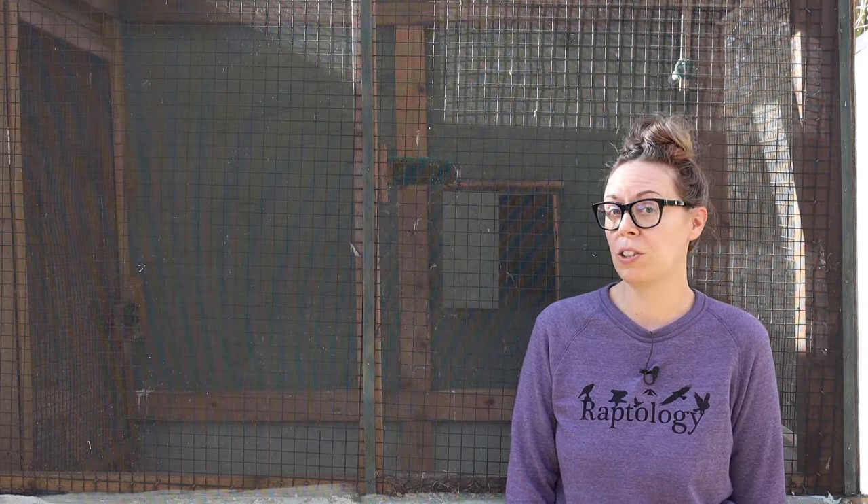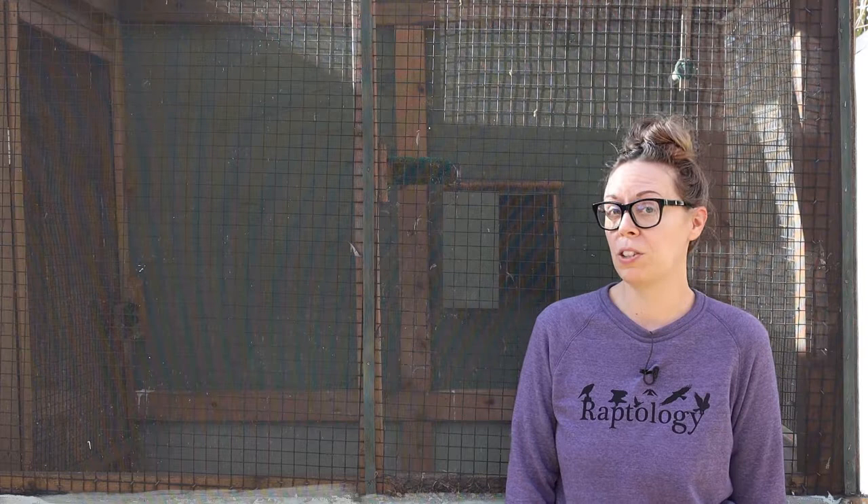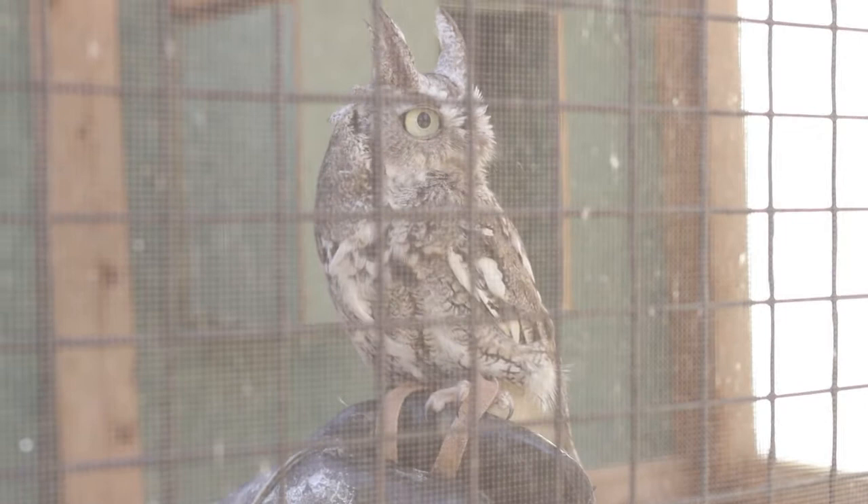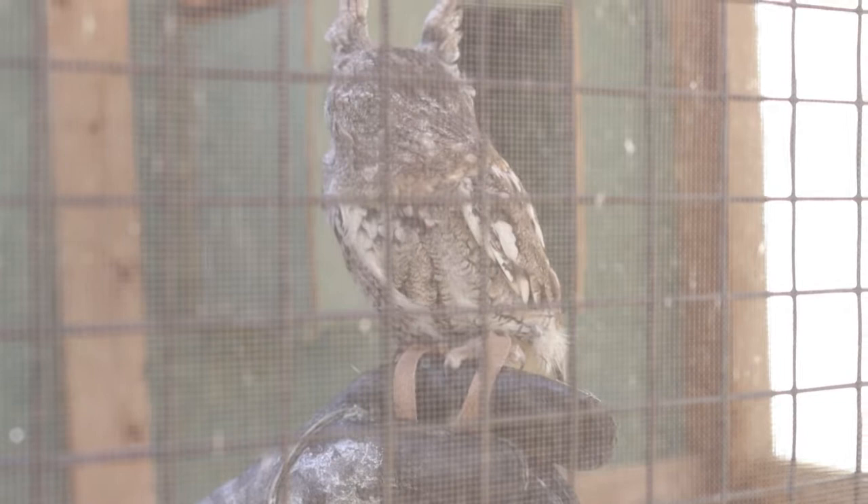Behind me now is Sarah Screech Owl's mew. She's all tucked away in her little house back there, so we really can't see her right now — but trust me, she's very cute. Sarah is an Eastern Screech Owl, a species of owl you'll find here year round. You probably won't see one because they're very tiny; you'd be far more likely to hear one than see one. Sarah Screech Owl is an imprint.